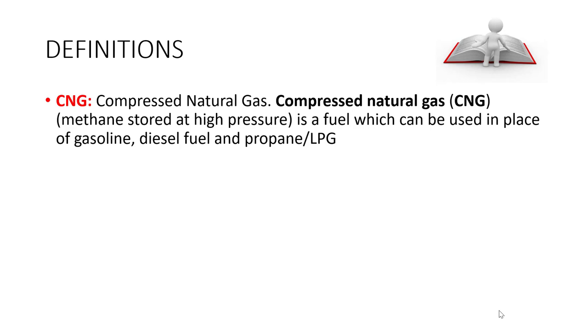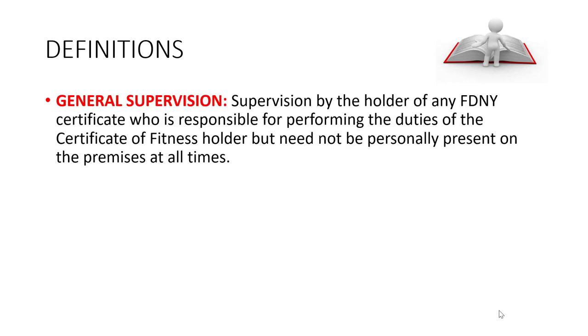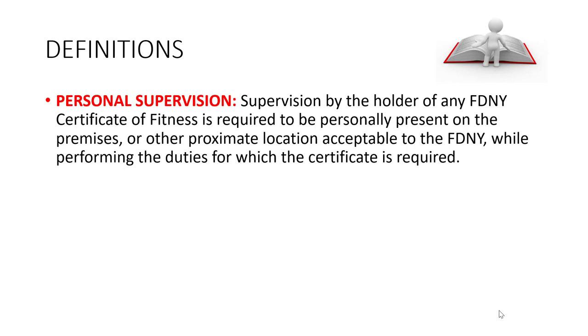CNG — compressed natural gas — is a fuel which can be used in place of gasoline, diesel fuel, and propane. General supervision means supervision by the holder of any FDNY Certificate of Fitness who is responsible for performing these duties; the C of F holder need not be personally present on the premises at the time. Personal supervision requires the Certificate of Fitness holder to be personally present on the premises while performing the duties.